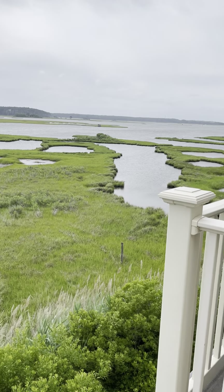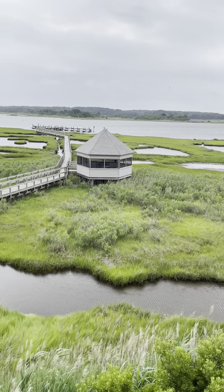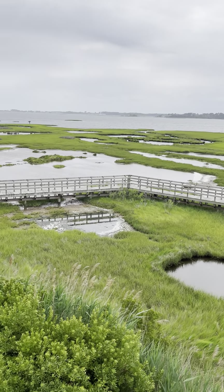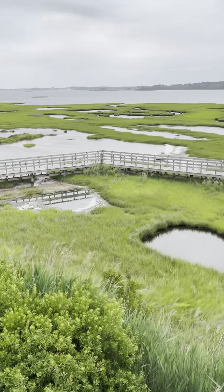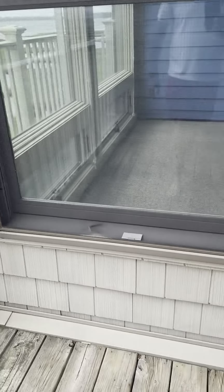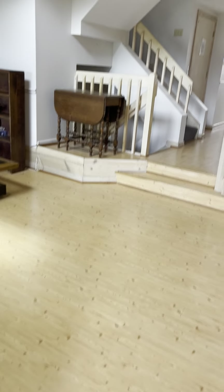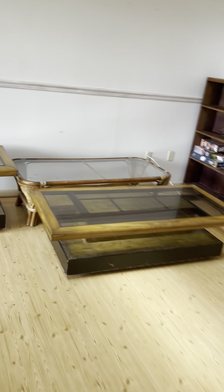Here's your view, Bob. There's your view, Bob. Screened-in porch.